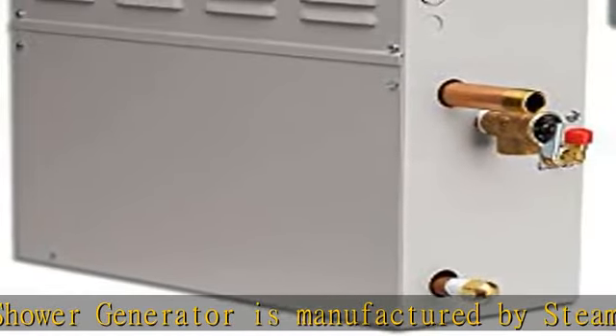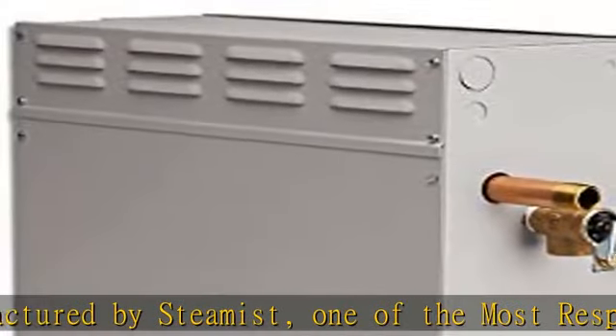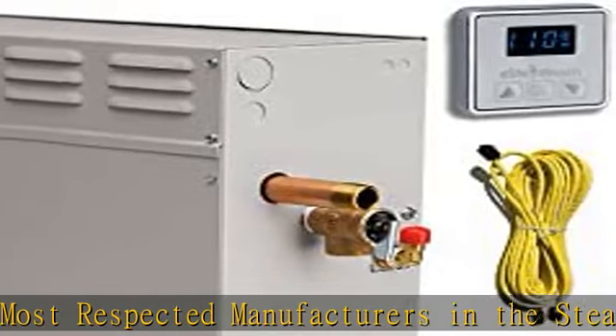We use stainless steel tanks and quality components for years of high quality steam in your bathroom. Simple to purchase and install, our steam shower bundles have everything you need so it's super simple to buy.